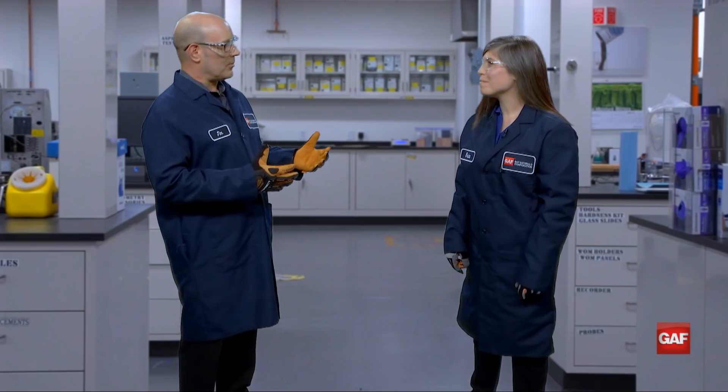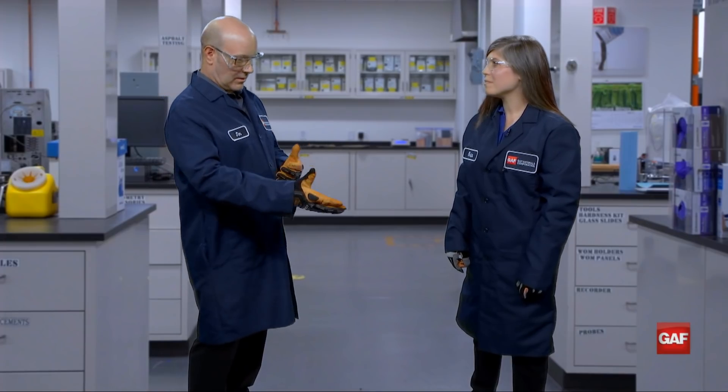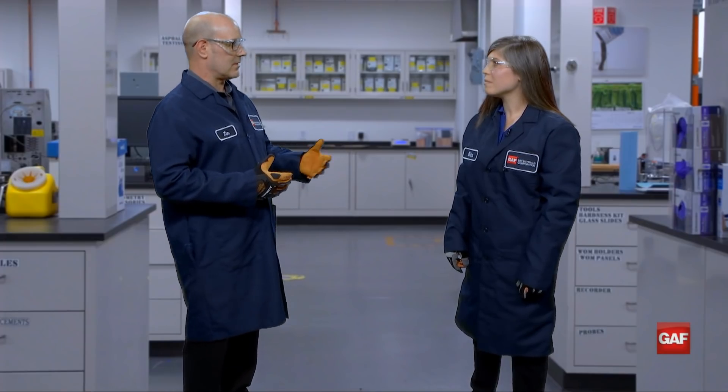It sounds like it's getting a little complex, but to simplify it we're going to go to Erica in our R&D lab. She's a doctor of mechanical engineering and she's going to illustrate this in a simple fashion for us. Hello Erica — can you help us differentiate between a metal roof panel and a metal deck?